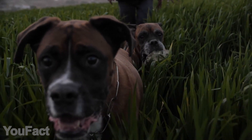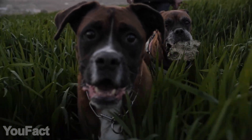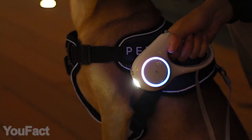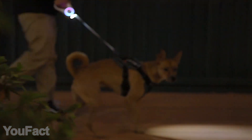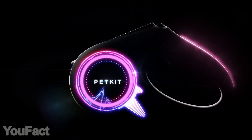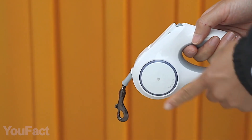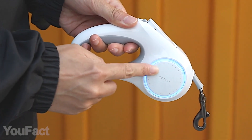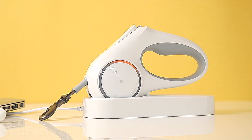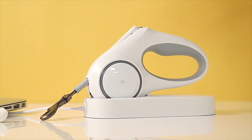Walking your dog in the evening may be quite difficult due to low visibility. This innovative pet leash is a brilliant solution. The built-in flashlight is bright enough to make your night walks comfortable and safe. Another way to make your pet routine more enjoyable is the customizable LED ring. It features three color modes and a huge variety of colors that are easy to switch with a touch panel.